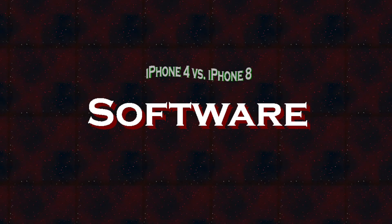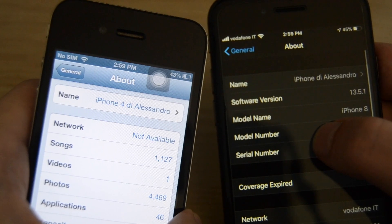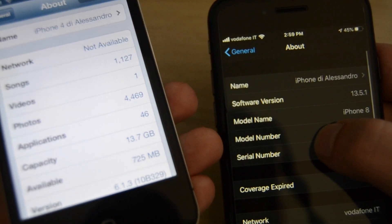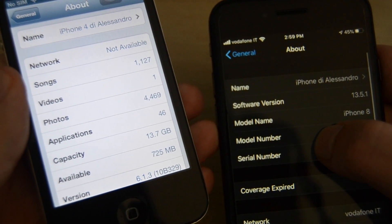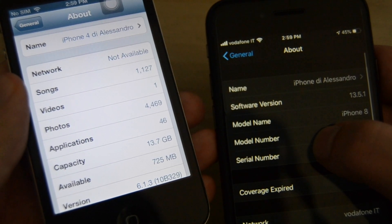Now let's talk about software support. The iPhone 4 can only run up to iOS 7, while the iPhone 8 can still run the latest iOS version, which is 13, and it will also be able to run iOS 14. It should still be supported for a while, but no one knows exactly how long.